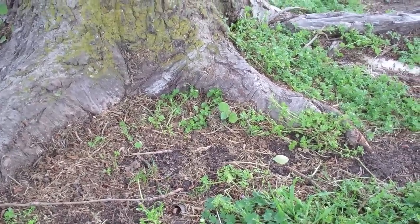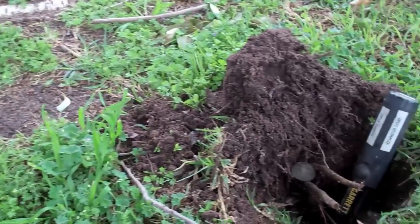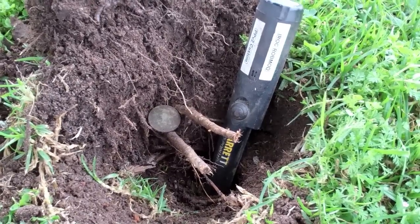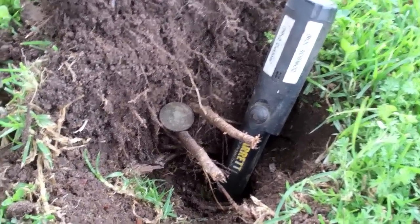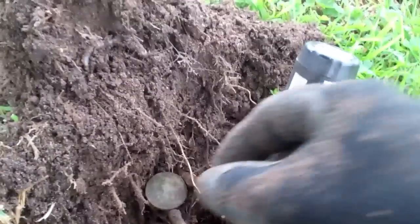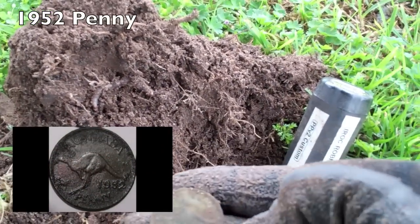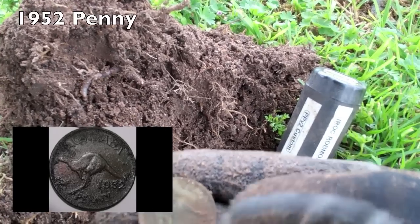Here I am at the base of an old tree in that little park. Looks to be about four or five inches down, in amongst the roots, and I've just got a really nice kangaroo penny. 1952.